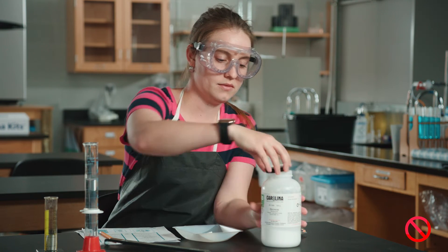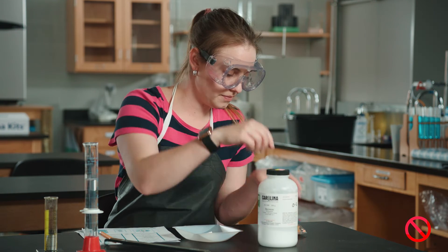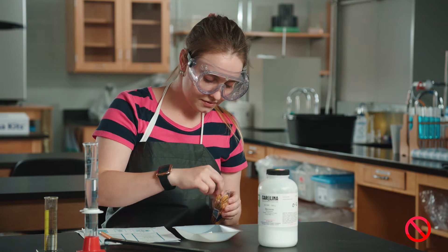Wash hands with soap and water after handling any laboratory materials and before exiting the lab.